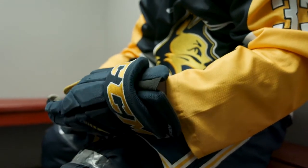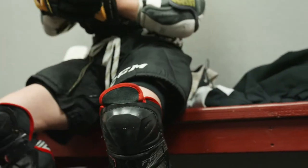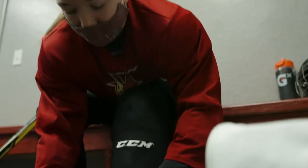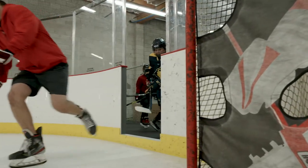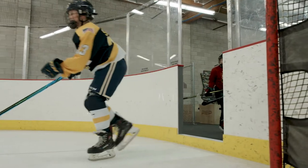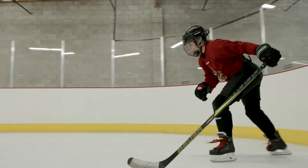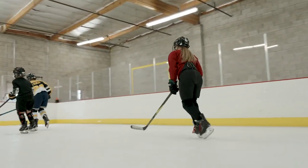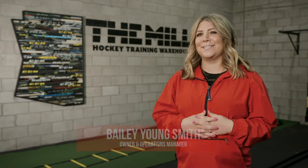We are the only dedicated hockey training facility in Arizona and the only facility that utilizes synthetic ice. When you're skating on synthetic ice you actually work harder. It's great for training, it builds up your muscles. It forces you to skate true, where ice is a little more forgiving and you can glide and be lazy. You can't do that as much on synthetic ice, so it's a great training tool here.